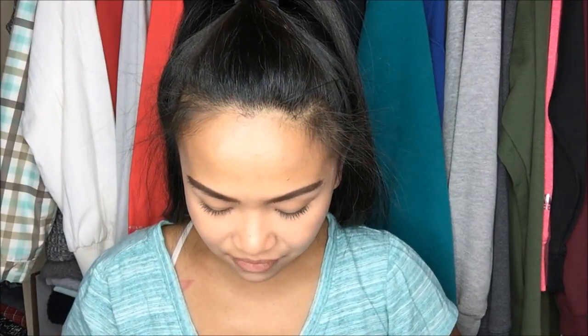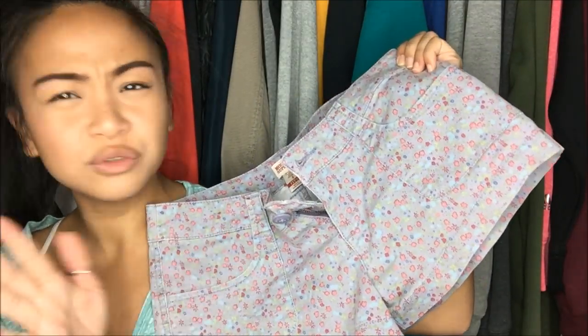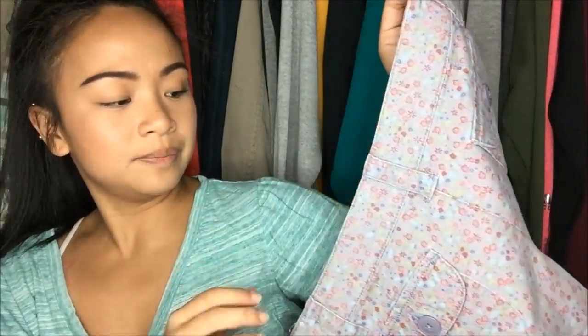The next thing I have is by Mossimo, size 5 but it says fit 6. Mossimo, you guys know, is a Target brand. It's a floral — a cartoon floral type of pattern — and the back pockets have buttons. Originally $4.99, but from the clearance rack, so it was a dollar.